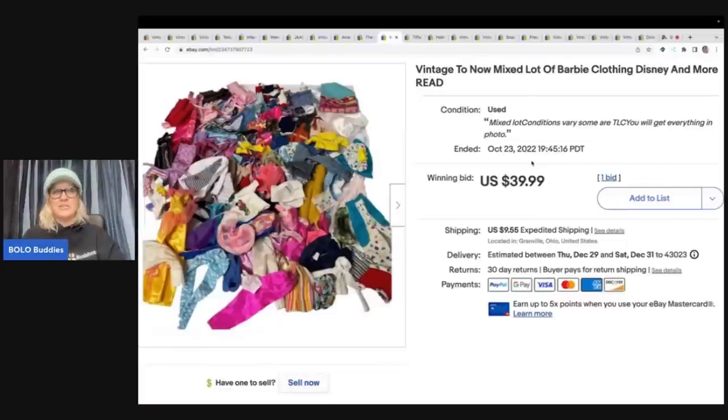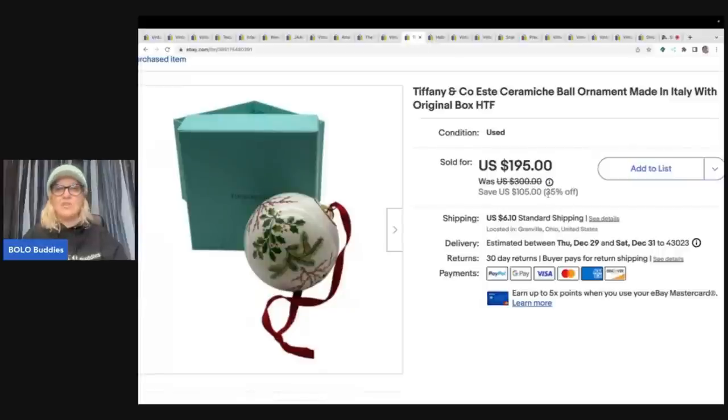This came from a viewer who sent me a mystery gift box — I did an unboxing on my channel. It was a lot of Barbie clothes. I picked out the older vintage black label items to sell separately, and lotted the rest together. I sold it auction-style for $39.99 plus shipping. Some items were TLC condition and I just don't have time to mend and remove stains, so I passed those along.